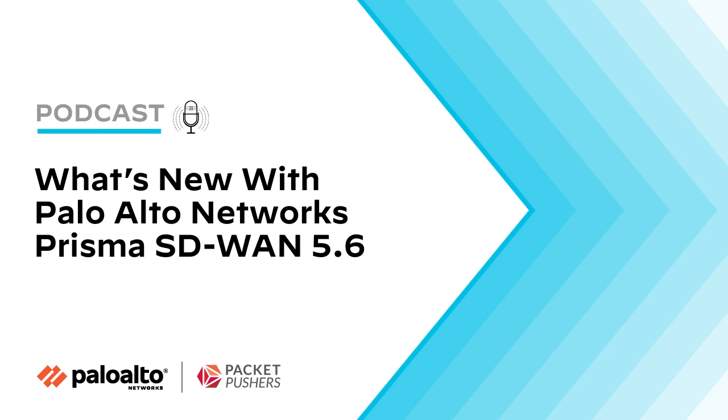Since you brought up the SIM things, the nice thing about the ION 1200 is that it is dual SIM enabled. So you can actually have two different SIMs from two different providers, giving you the ability to really choose the best carrier for you and negotiate rates because you can mix and match between carriers. Now, what about CloudBlades? The Prisma SD-WAN platform has the CloudBlade platform. Can you remind us what they are and then let's dive into what the new releases are?